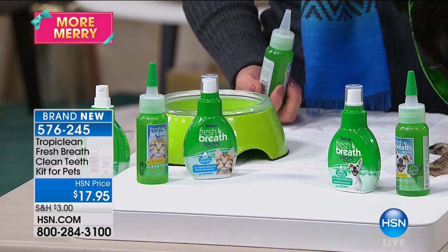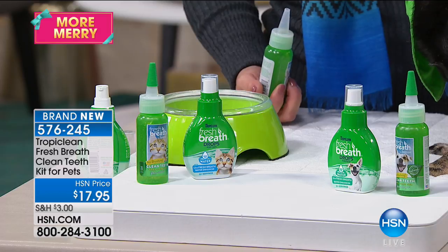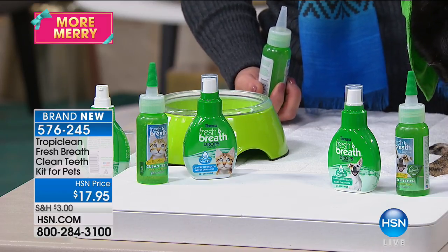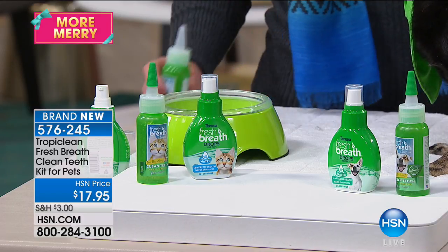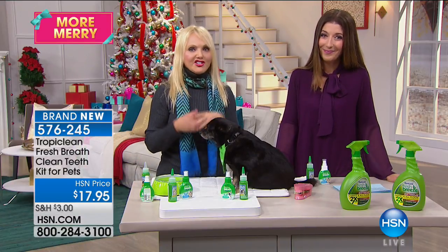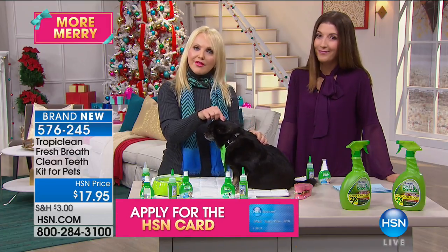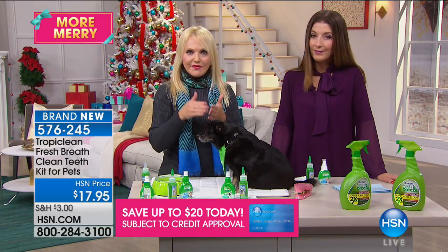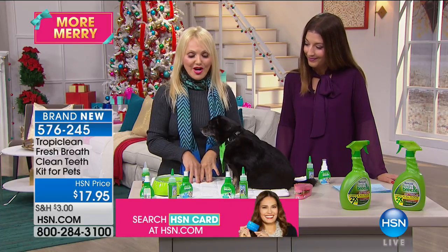I've had dentist bills that have run me nearly $1,000 to have a couple of teeth removed from a doggy dentist. If your dog or cat is not eating, maybe they're grouchy, lethargic, having skin issues, or their fur is falling out — check their mouth because it can start there and affect everything. This is an inexpensive, effective, safe way made in the USA by the good folks at TropiClean. It's minty fresh — going to give them instant fresh breath for up to 12 hours.